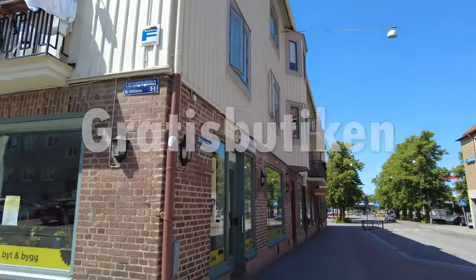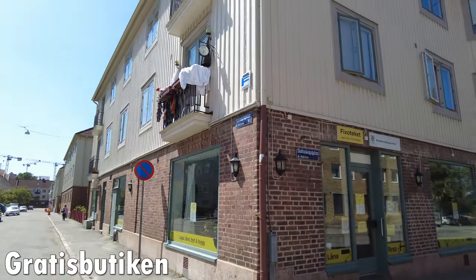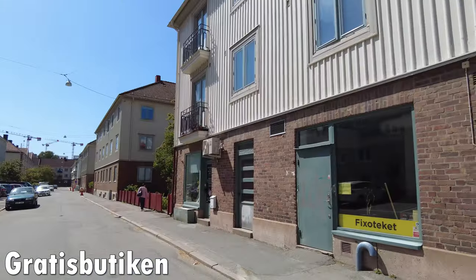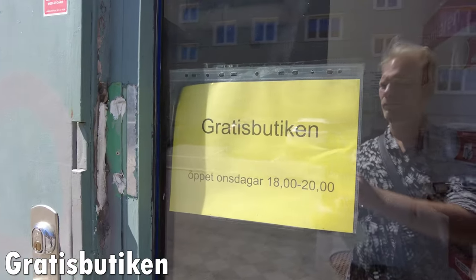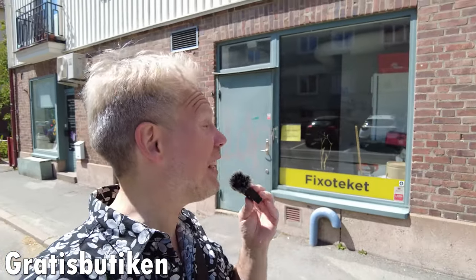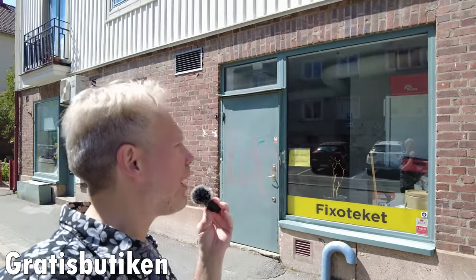Do you like getting free stuff? Then you should visit Grottisbutiken, the free store in Majorna. You can give away things you no longer need and also take things you want. There are some caveats though: you can only take at most five items, and the store is only open on Wednesdays between 6 pm and 8 pm. So if you want to get some free stuff, you'd better be there on a Wednesday.